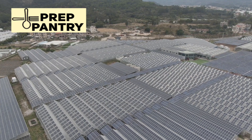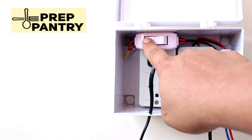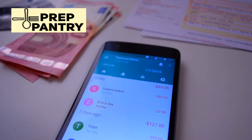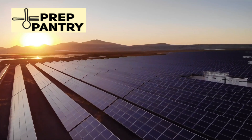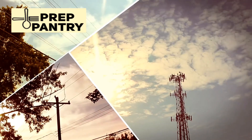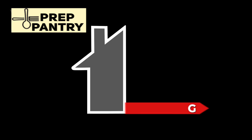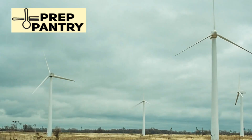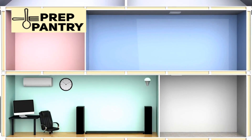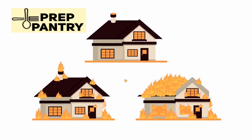Before you even look at a single solar generator, you need to answer one critical question: what do you absolutely need to power when the grid goes down? This single question determines everything — your budget, the size of your unit, and whether you're making a smart investment or throwing money away. Most people get this wrong. They start by looking at specs and features without knowing what they actually need, see a unit with massive capacity and think bigger must be better, but end up with something that's overkill — or worse, go too small and can't power the essentials when an emergency hits.